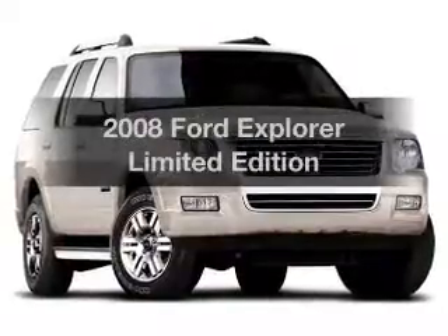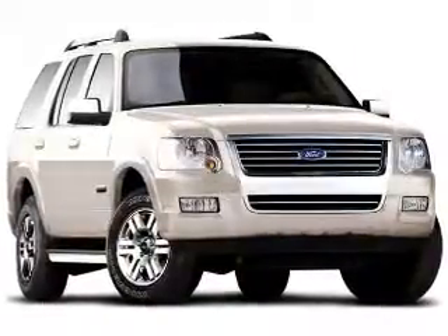Get noticed in this 2008 Ford Explorer. This is the set of wheels you've been looking for.